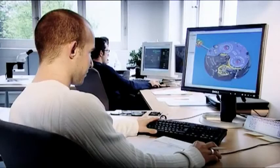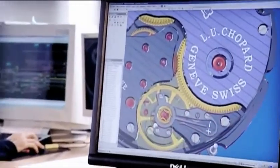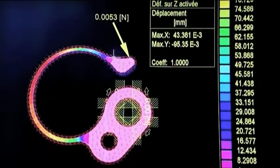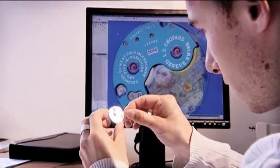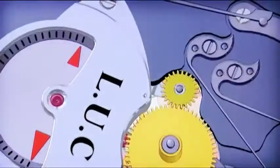During the research and development phase, each watch in the LUC collection is built in virtual form, step by step. The movement is designed by the technical department on computers. A prototype is then assembled, analyzed in detail, and then approved.